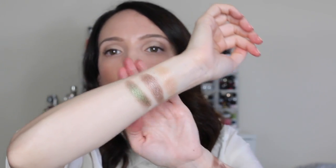Next is NARS Pacifique in the Dual Intensity formula. This was my best of beauty pick — look at that green-brown duochrome! It's so unique. What I love is it works for any skin tone but it's going to look different on every single skin tone, which is so cool. It reminds me of a Mac duochrome pigment like Antique Gold.